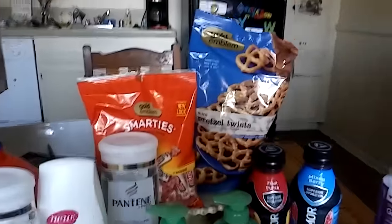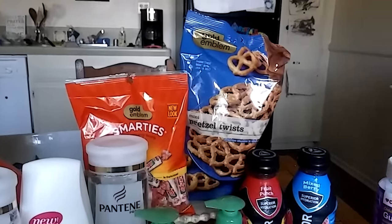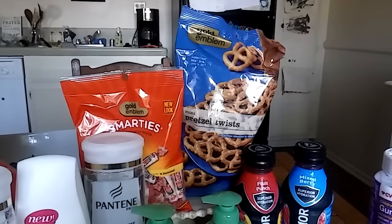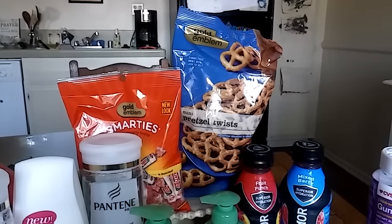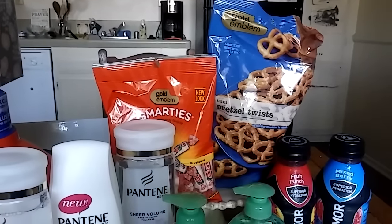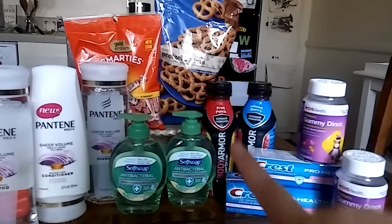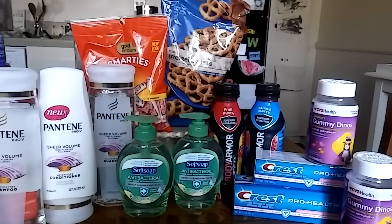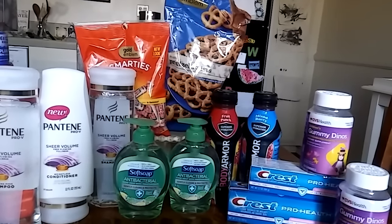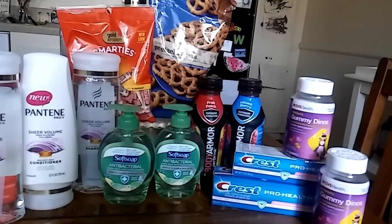The next things I got were these gold emblem pretzel twists. On CVS.com you can print out coupons for gold emblem products — $1 off — and the pretzels were $1, so those are free. The gold emblem candies are on sale for 99 cents, so I picked up one because after coupons my total for all of these items was $9 even. I added the candy just to make it $9.99 so I don't lose any money on my extra bucks. I paid with a $10 extra buck and got $7 in extra bucks back.